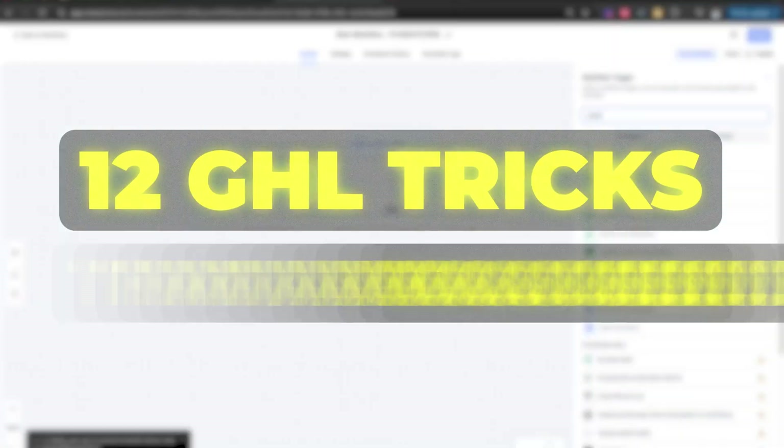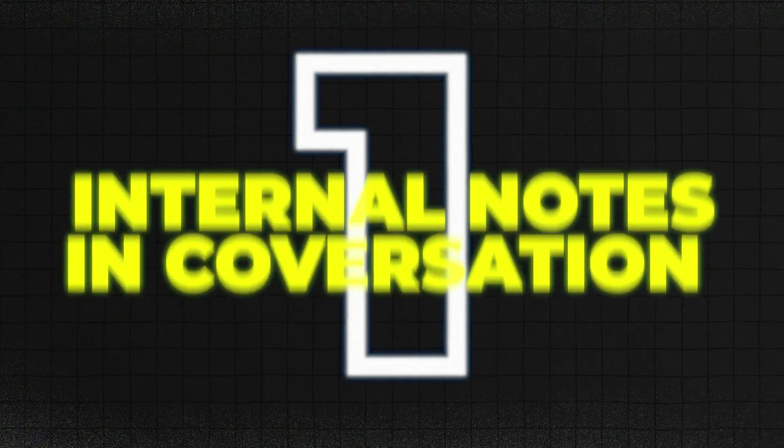This video is for everyone who wants to level up. We're diving into 12 high level tricks that absolutely slap.